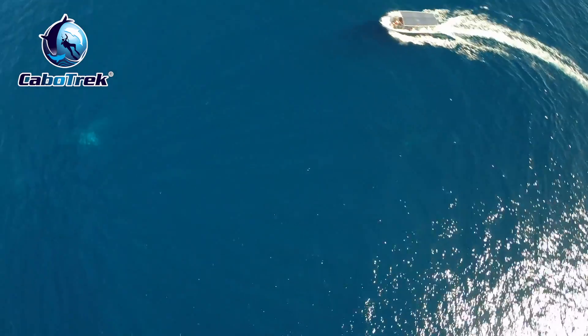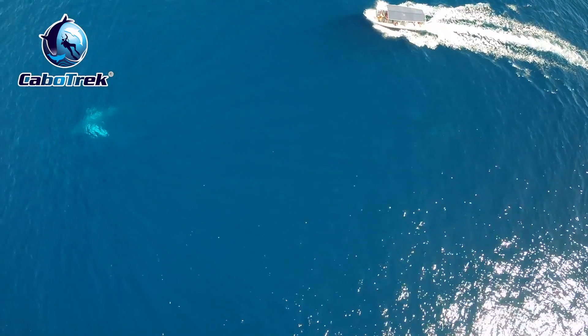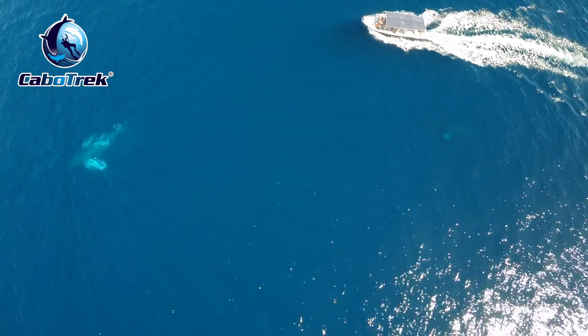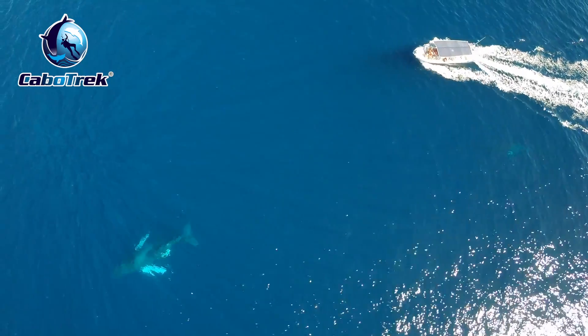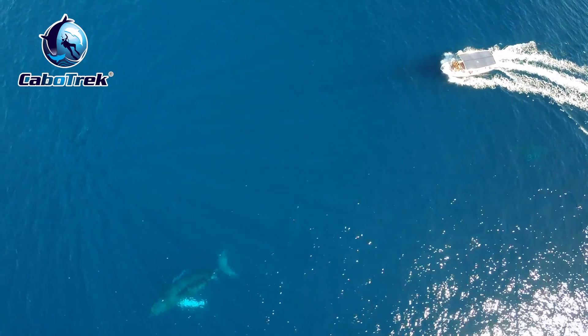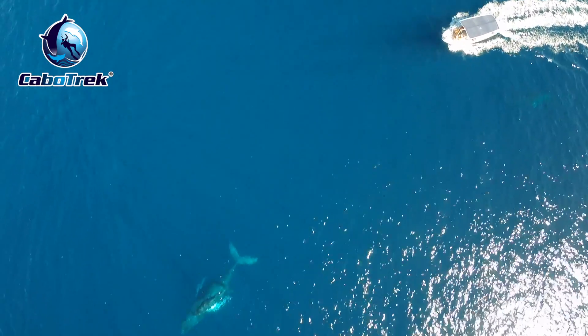So you'll see here we're approaching a mother and calf that are still kind of underwater. You can see the mother in the top left corner and the boat, of course, is there at the top right corner. We're following the mother and calf and then — what is that? There in the middle of the screen, right next to our boat, we saw the escort.